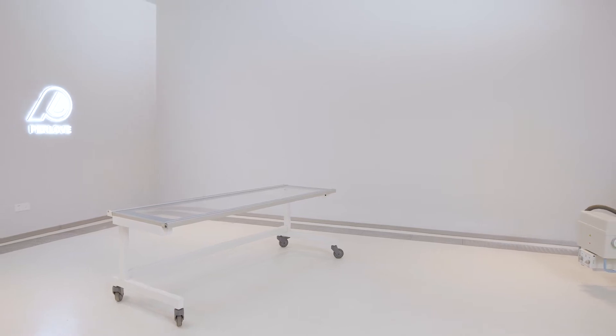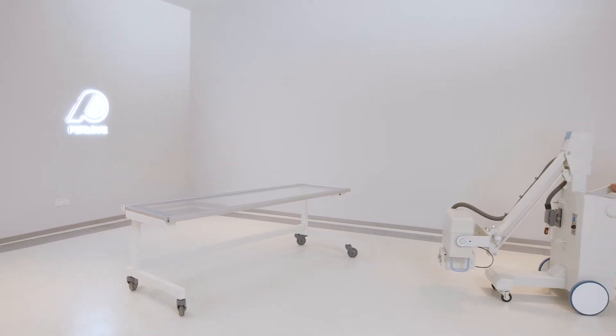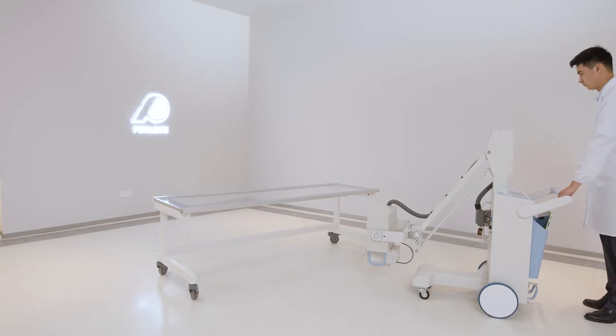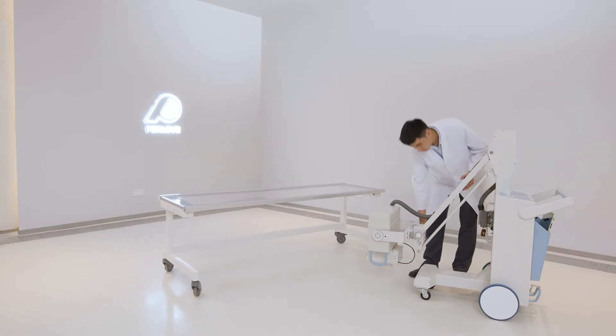Perloff Mobile X-ray Machine is light and flexible, easy to move anywhere, such as X-ray room, ICU, emergency room, operating room, and COVID-19 isolation wards.